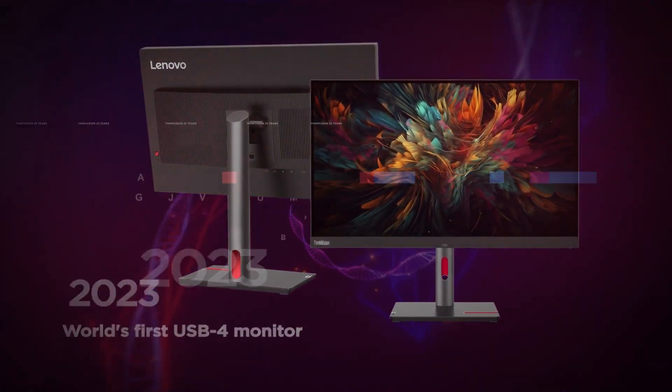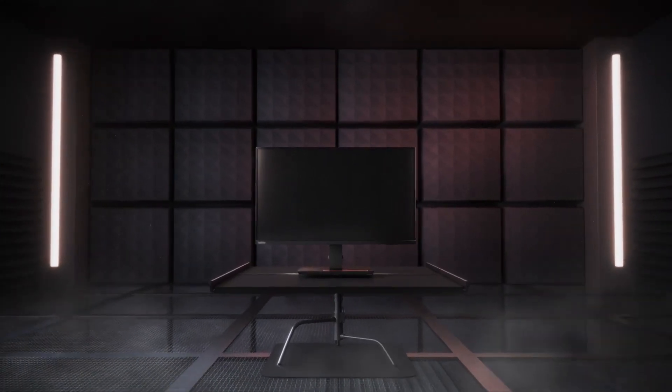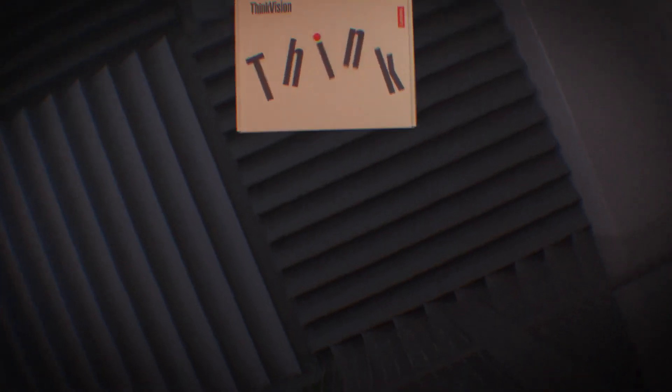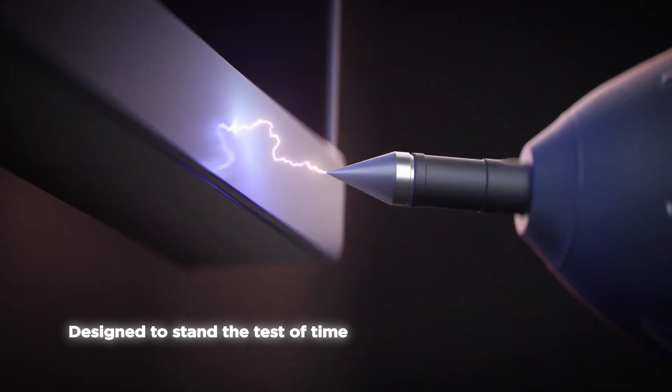Innovation is the DNA that drives our purpose. But how can our purposeful approach help you? It starts with design. For over 20 years, we've made monitors that stand the test of time, so you can trust your ThinkVision from the moment it arrives.